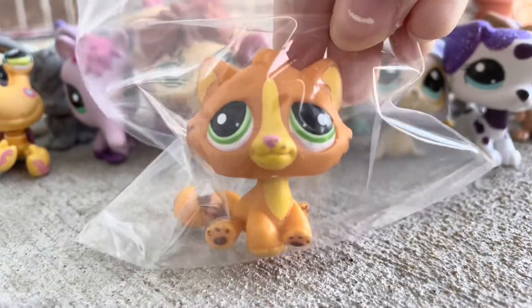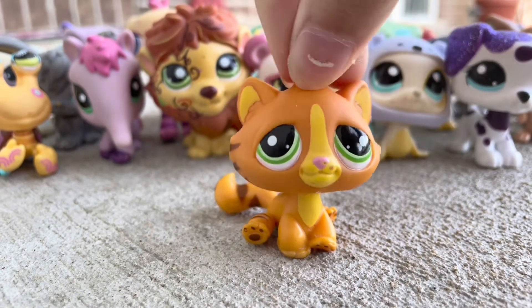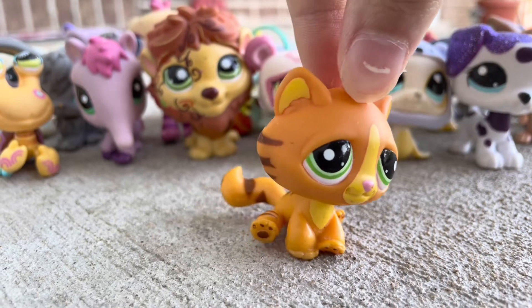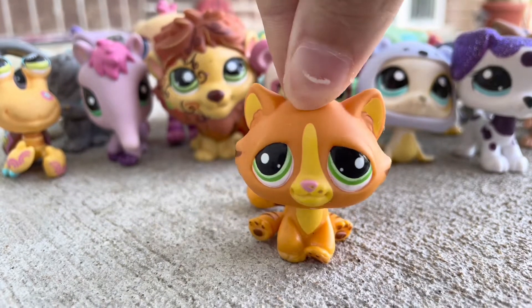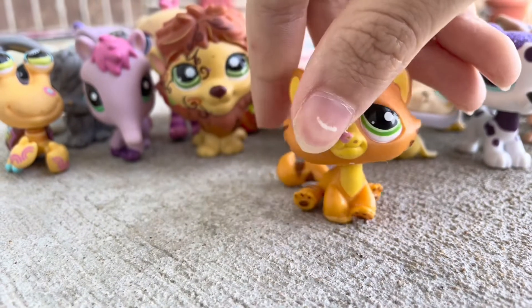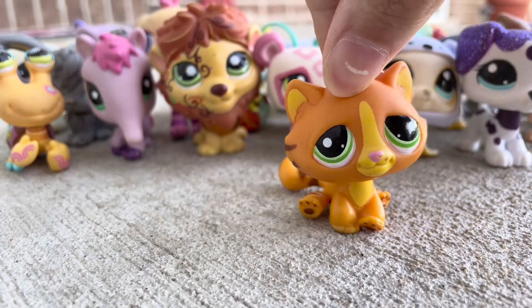Next up is this bonbon cat, and it is colored like a tiger. The only thing is, I have my LPS organized by dogs and cats — so do I put this one in other, or do I put it in dogs and cats? Because it's in a bonbon cat mold but it's colored as a tiger. I honestly don't know. I have another tiger one, but that one's by my dad's house. So I think I'll just put it in cats and dogs.